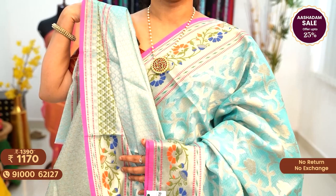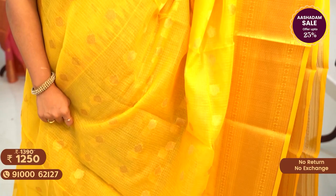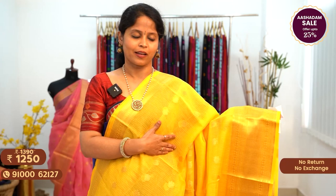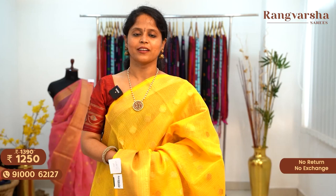The next design in Banarasi Kota Sari is a complete gold zari weave body — a monochrome, single-shaded sari. It's a yellow color sari with complete gold zari weave motifs and weave borders on two sides. The pallu is a short gold zari weave pallu matched with a running blouse. You can also go for any contrast blouses. These sarees are priced at $13.90 free shipping, and after discount at $12.50 free shipping.